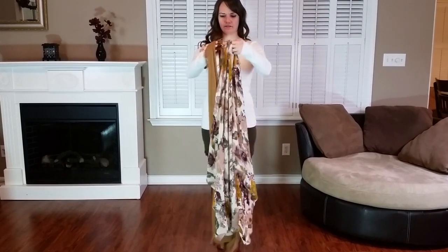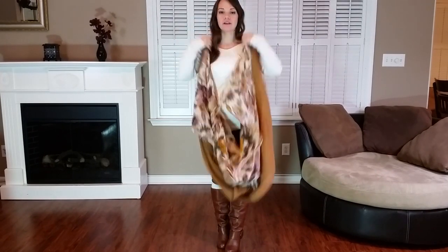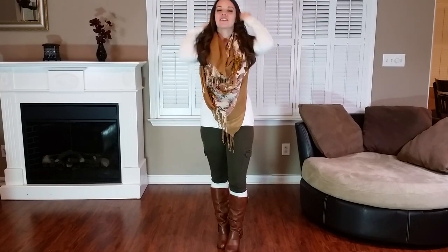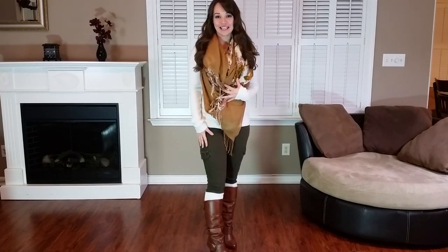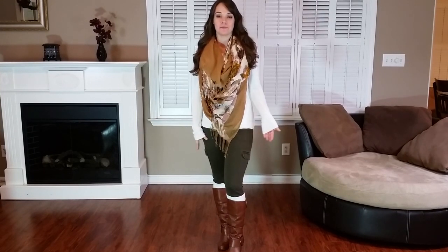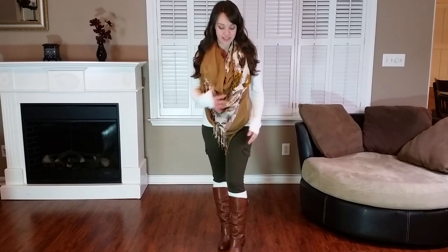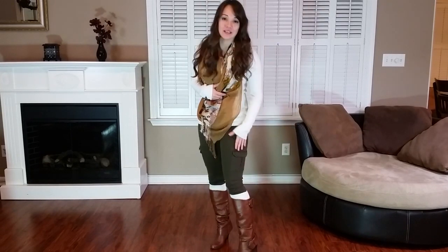I did that to both scarves, added them together, and put it around my neck like this — and it makes one huge chunky scarf! Another thing I want to mention: these cargo skinny pants from Express. You've probably heard me talk about them already, but I was on Express's website yesterday and they still have every size available in both colors. These are amazing — they make my thighs look so skinny and you can actually put stuff in the pockets, which is pretty cool.